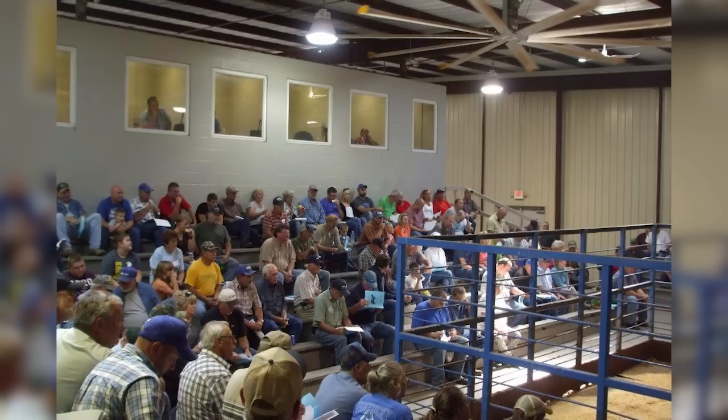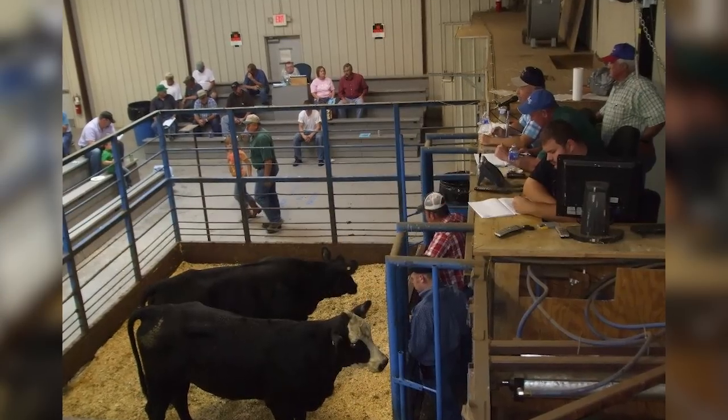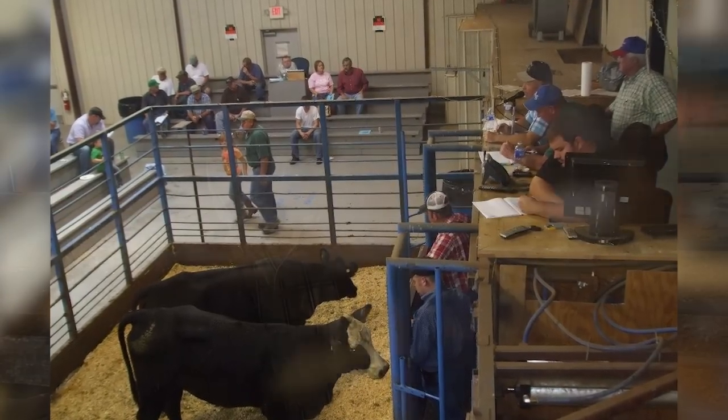Dr. Les Anderson with the College of Ag Animal Science Department — he was kind of the brainchild behind this. Les asked, 'What are you doing with your heifers?' And we said, 'Well, we're grouping them as feeders.' And he said, 'Well, you're missing the boat. You need to be developing them as replacements — you can help a lot more people faster that way.' And I said, 'Well, design a program.'